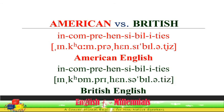Incomprehensibility — British pronunciation.